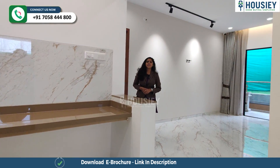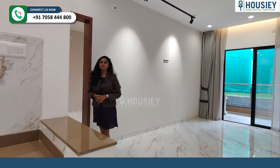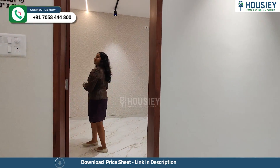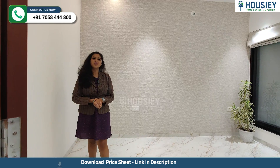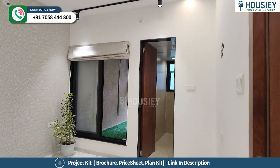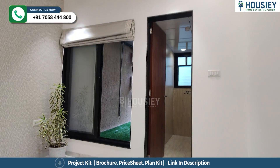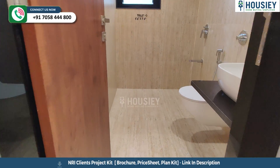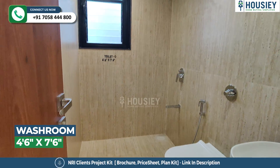Now let's check your guest bedroom. This side is your guest bedroom, which is very spacious at 10 by 12 square feet, with an attached washroom. Let's check the washroom, which features anti-skid tiles and CP fitting.